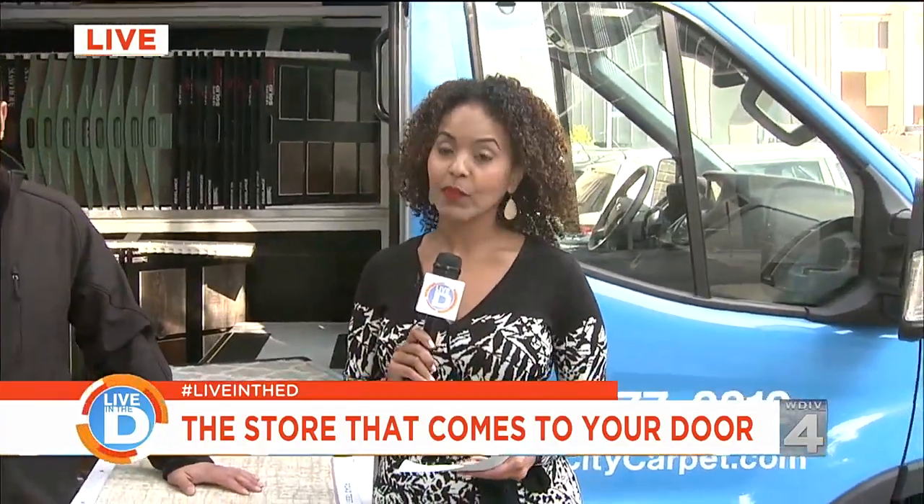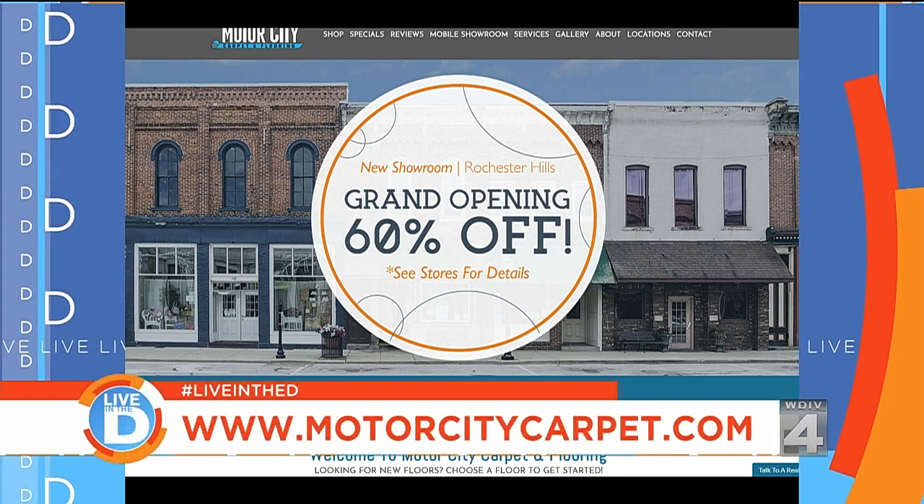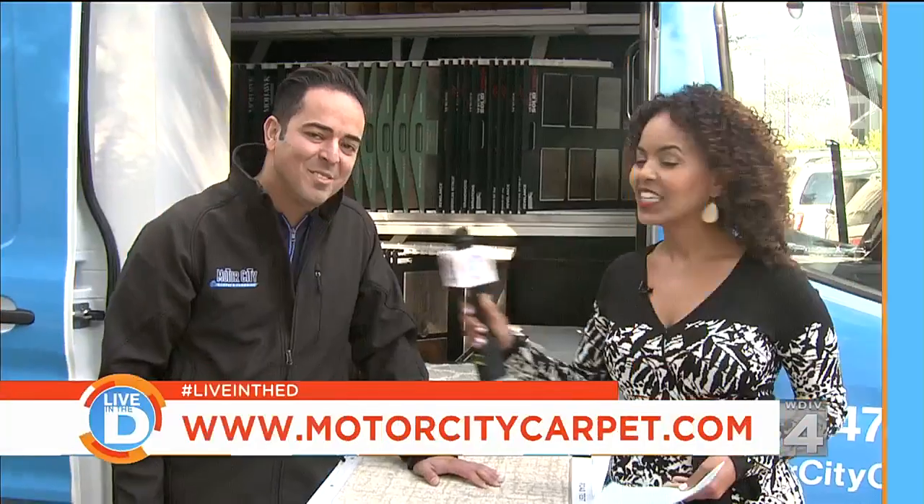To see all that Motor City Carpet and Flooring has to offer, including locations and special offers, visit their website at MotorCityCarpet.com. Bruce, thank you so much. Thank you so much, Jason — back to you.